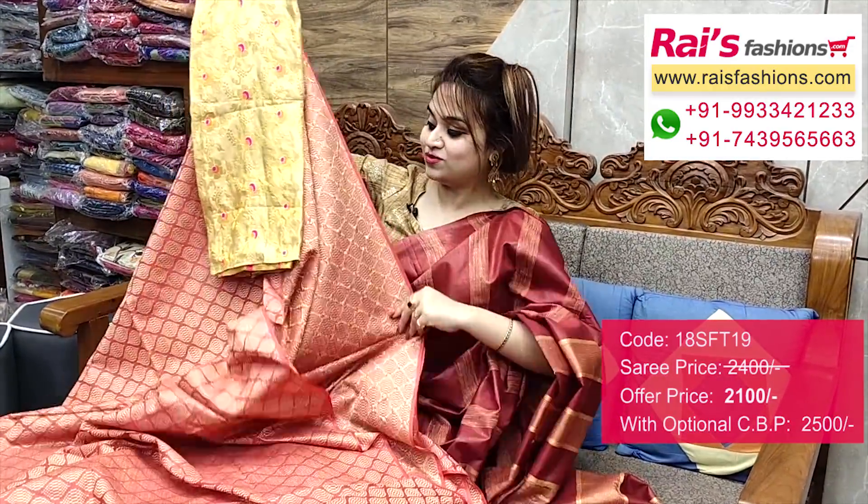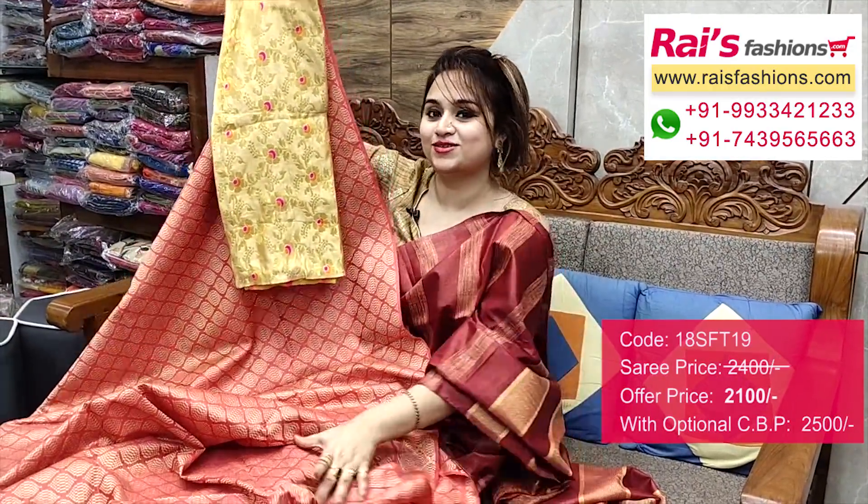Smart looks. I will suggest this silk material — heavy Banarashi weaving work contrast blouse piece with this zari for your exclusive trendy and smart looks.